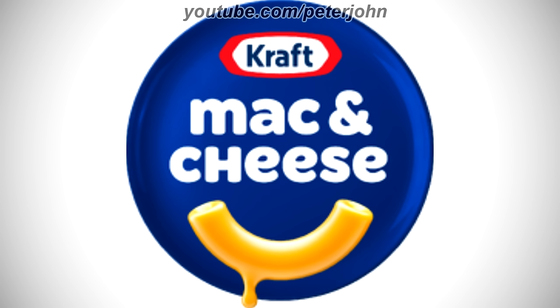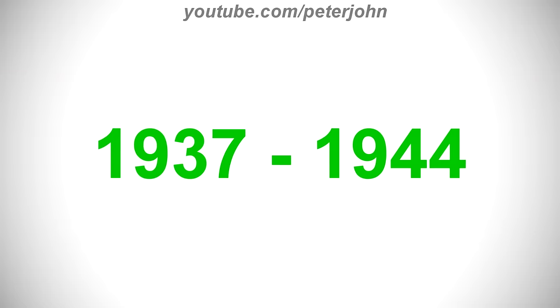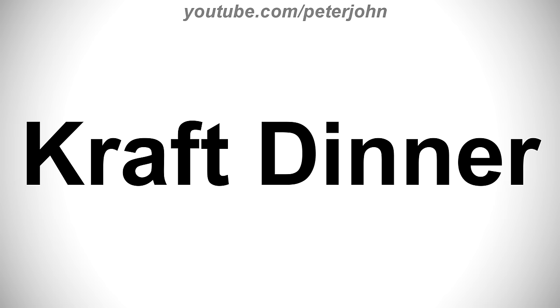Now I'm gonna talk about Kraft Mac and Cheese. It is a non-perishable packaged dry macaroni product by Kraft Foods Group, traditionally cardboard boxed with dried macaroni pasta and a packet of processed cheese powder. 1937 to 1944, here we have the logo of the first Kraft Mac and Cheese name, Kraft Dinner. There is a yellow rectangle and on it there are the words Kraft and Dinner in orange text.